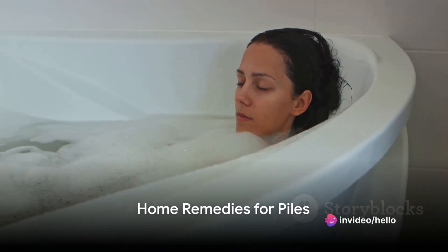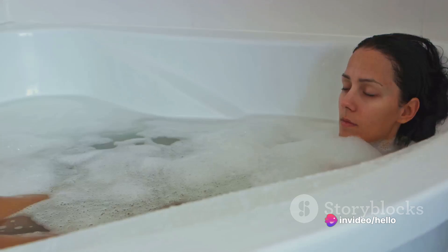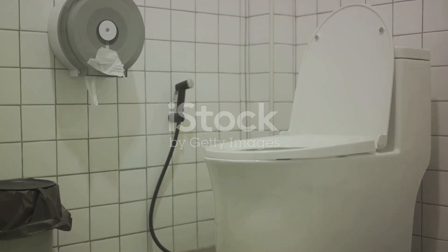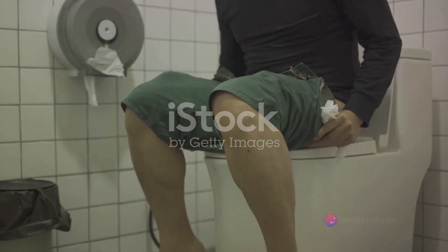Now, imagine being able to alleviate this discomfort right in the comfort of your own home. Picture a day where you can go about your business without the nagging pain of piles. Yes, that's possible. Here's a simple step-by-step guide on how to treat piles at home.